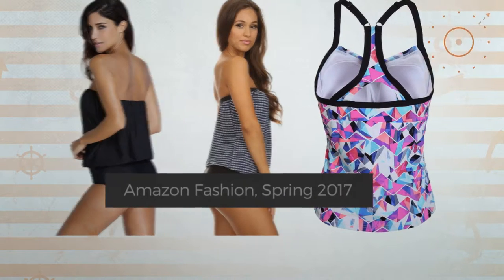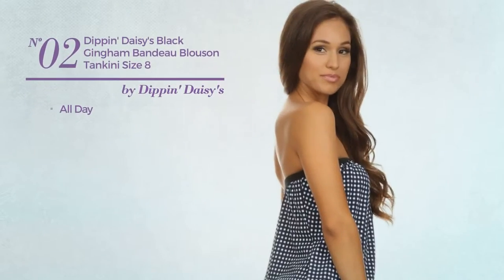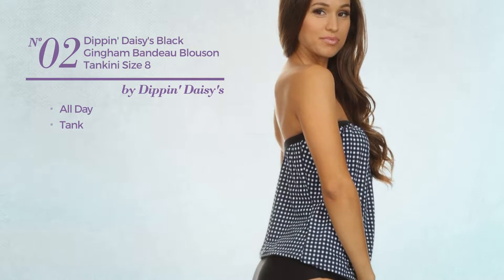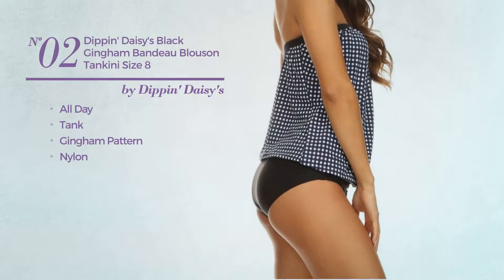Number two: an all-day tank tankini featuring a gingham pattern, made of nylon. This tankini includes blues on top, removable strap, high waist, and band. Available in 20 other colors.